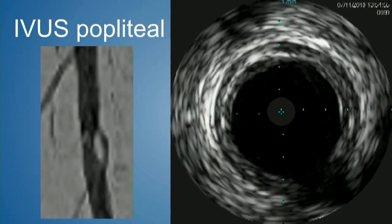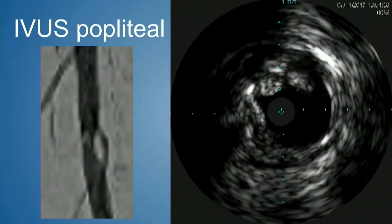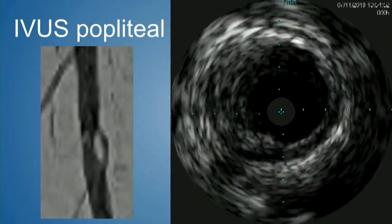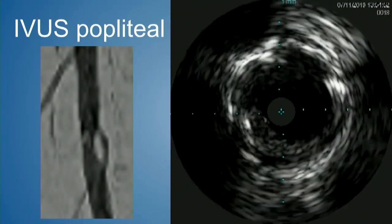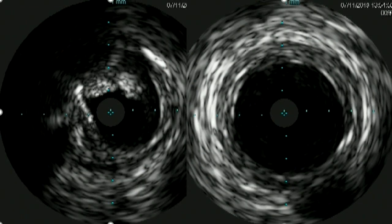Here's that picture. We then performed IVUS evaluation of the popliteal — letting it play through twice, you see the level of disease inside the popliteal. It's a fairly linear lesion, and that one angiogram we took was likely in-plane, which is why all we saw was 30% stenosis. But in the anterior and posterior planes, there's more significant disease — visible by comparison just proximal to just distal.